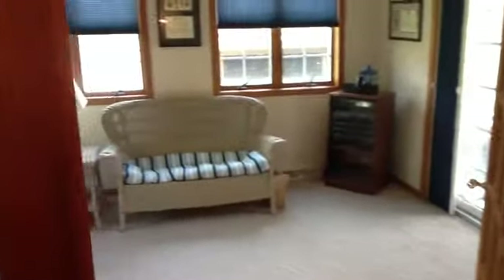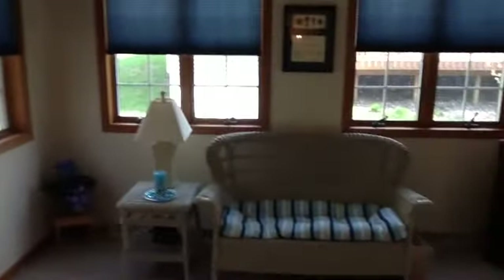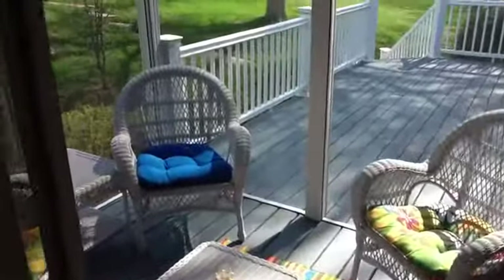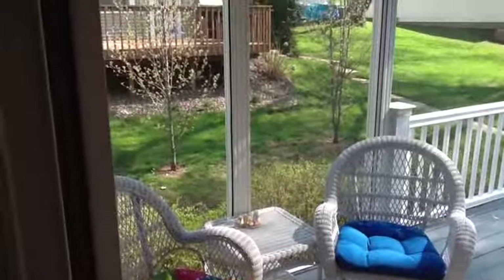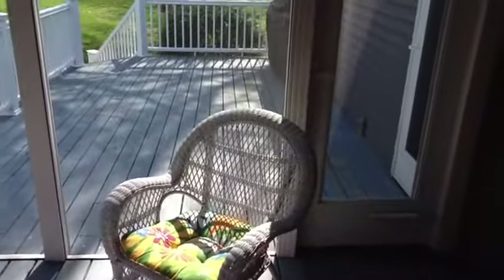As you enter into this beautiful four-season room, perfect for entertaining. As you see, it's loaded with beautiful windows that let in all that natural light. Off the four-season room, we have a nice large deck. A portion of it is screened in, so you can enjoy the beautiful weather without all the bugs.